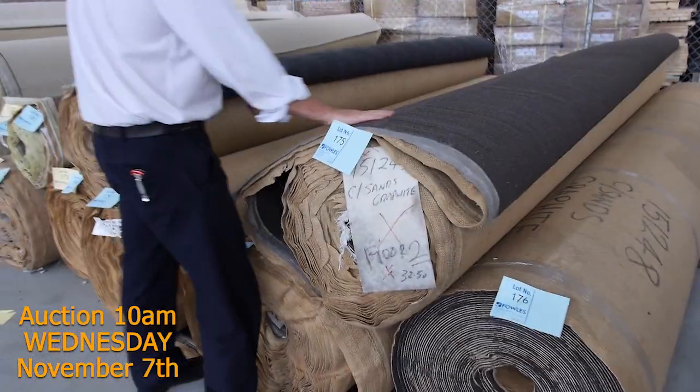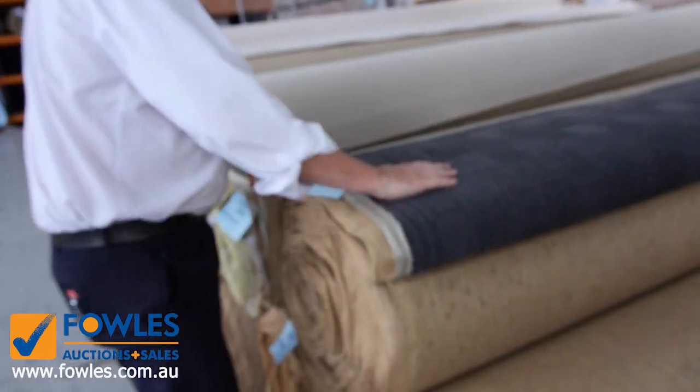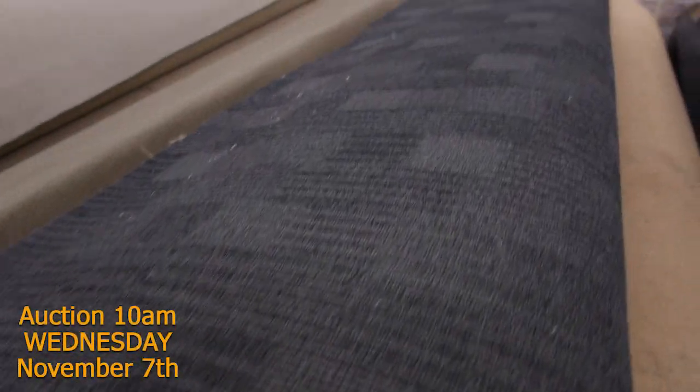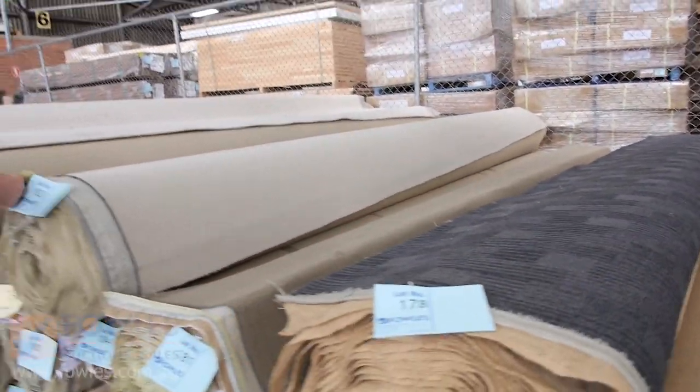More commercial grade carpet here, and plenty of that. There's three nice big rolls there, and this one here - a really nice big roll of a charcoal one - and I've got three rolls of that also. 40 metres per roll gives you 120 metres. So if you're doing a large shop or office, there's a fair bit of that to go through.